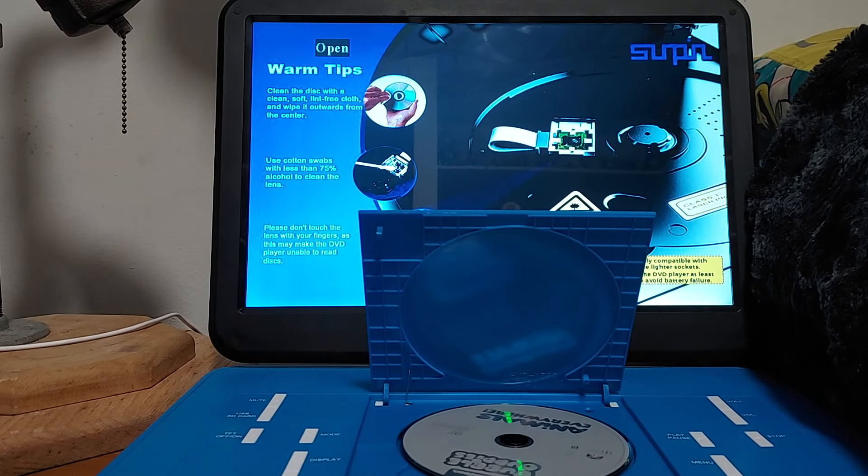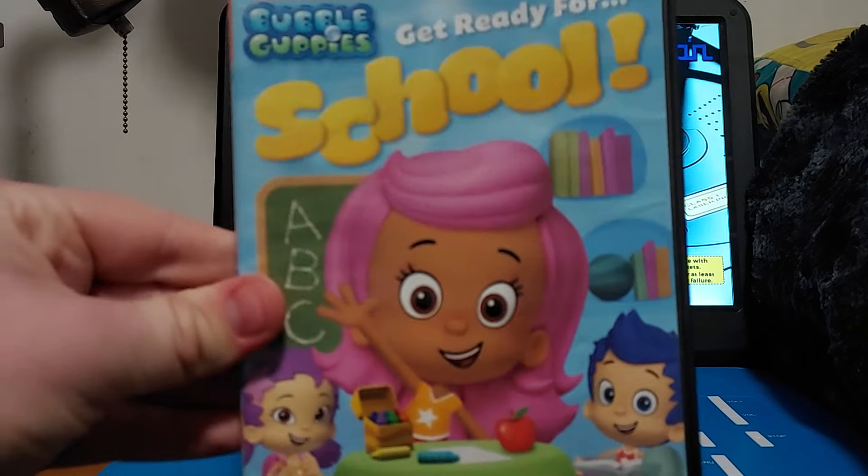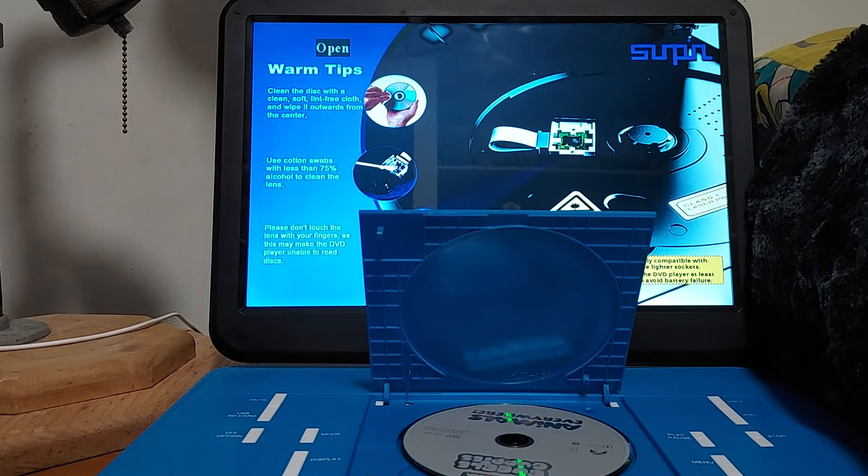I do have another Bubble Guppies review coming in 2022, which is Get Ready for School, so the review of that will be coming soon. Same thing for Thomas and Friends Track Stars — I'll be showing the opening and closing of Track Stars on the TV for 2022, but I may have to wait until I'm ready.